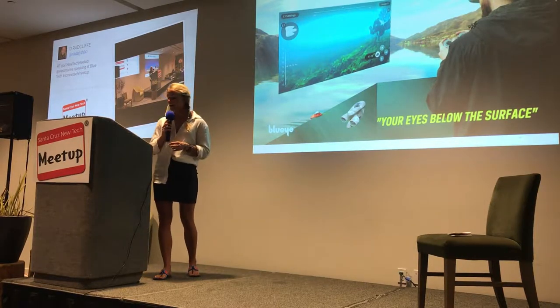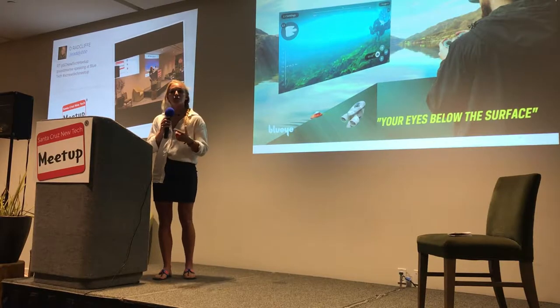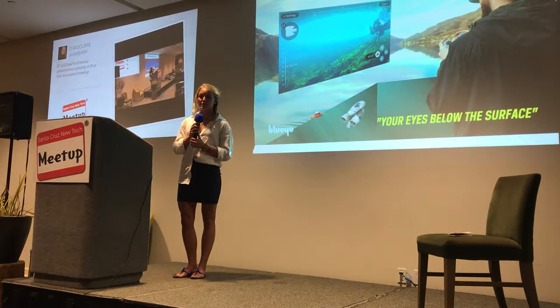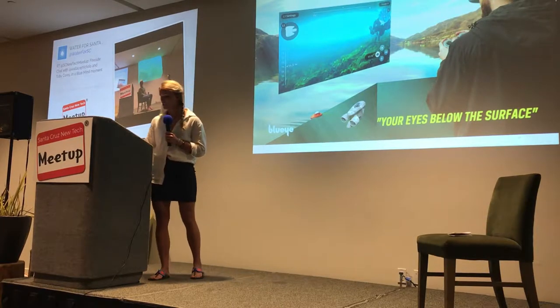By using AI and AR, not only does the Blue Eye allow you to view and to explore what's below the surface, but you can also learn about what you see.